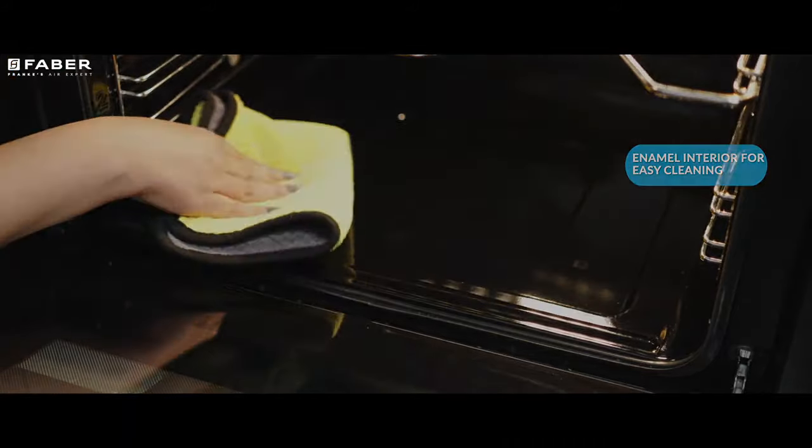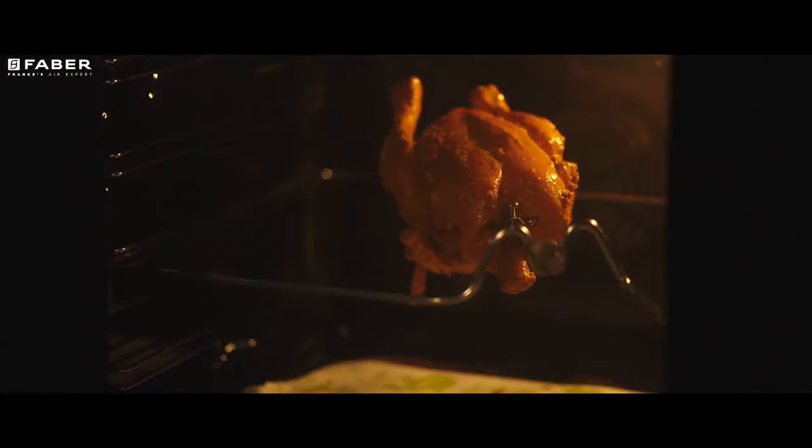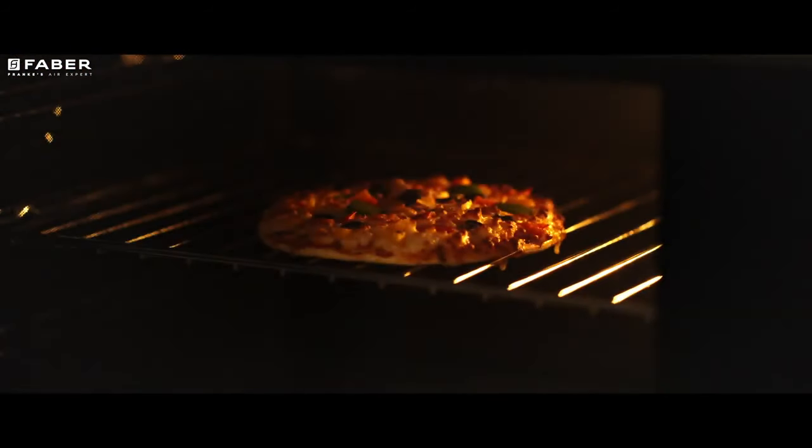Its enameled interior gives you an easy cleaning option. Now make pizza or tandoori chicken on the rotisserie, or grill your favourite veggies platter in this fantastic appliance.